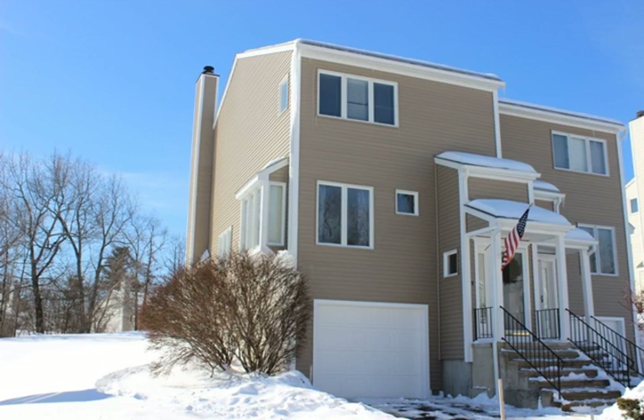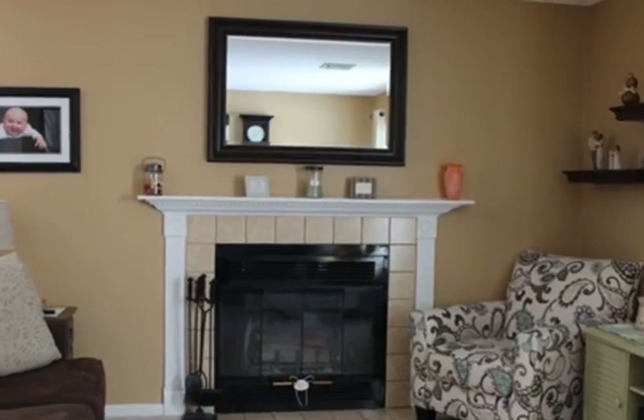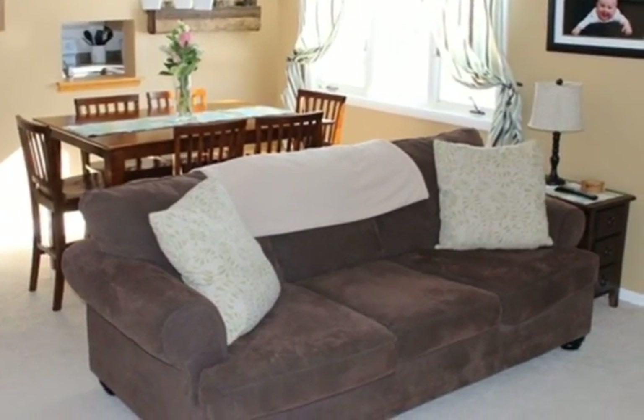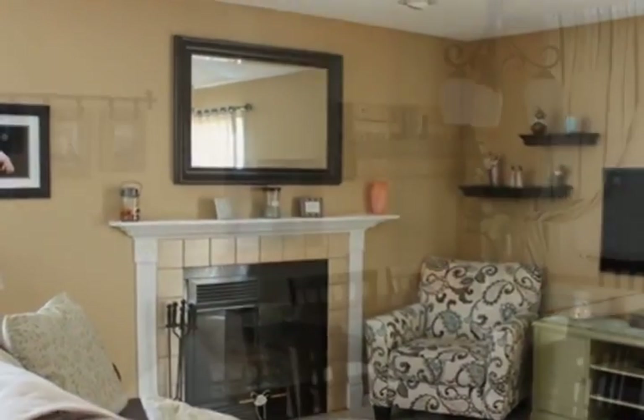Welcome home to this bright and sunny unit at Rolling Oaks. Two large bedrooms, each with their own private full bath. Walk-in closet in the master bedroom and double closets in bedroom two. Laundry is on the second floor for your convenience.